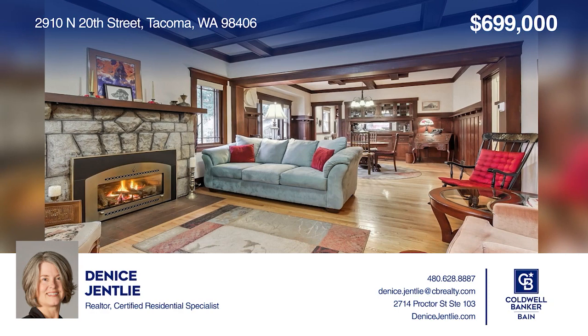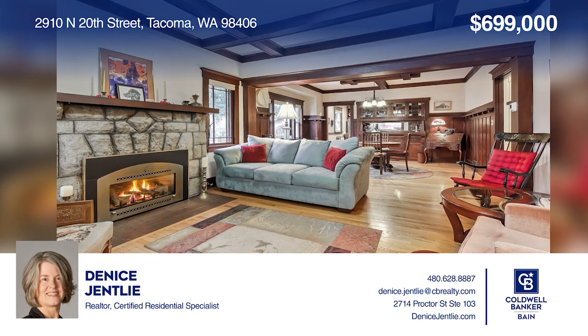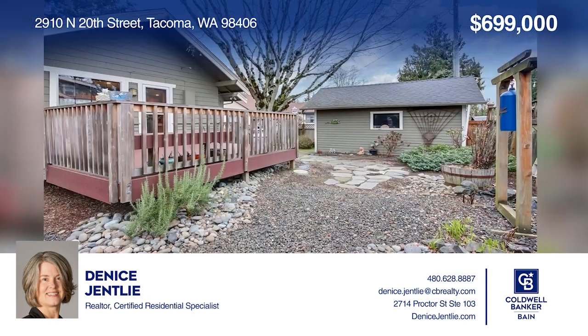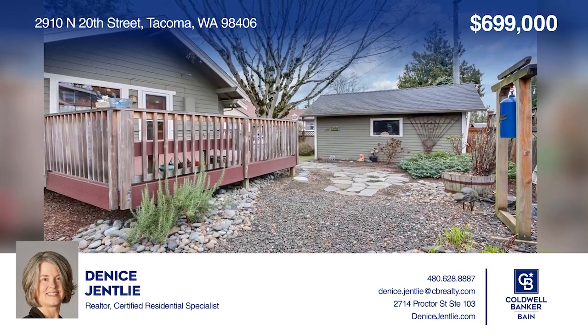You will delight in all that this bungalow provides, from gorgeous original details to the peacefully landscaped yard. Your dream home is waiting. Call Denise to schedule a tour.